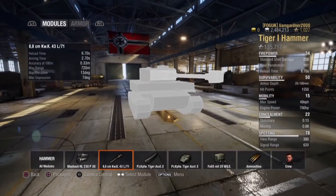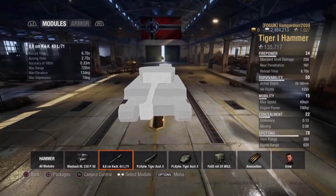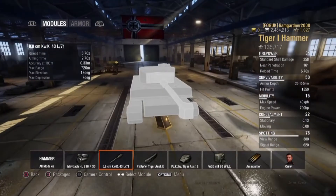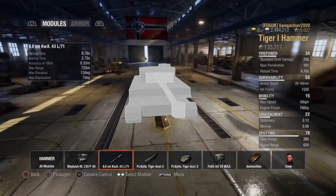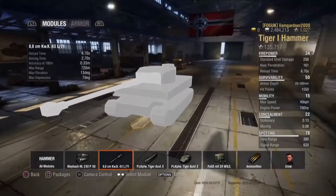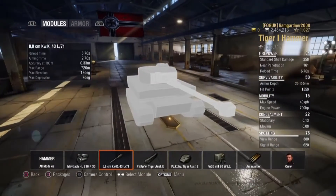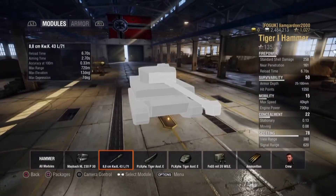It has an 88mm KWK43 L/71 gun with a reload speed of 6.7 seconds, an aiming time of 2.7 seconds, and an accuracy at 100m of 0.33m. It has a max range of 720m, gun elevation of 13 degrees, and a gun depression of 7 degrees.